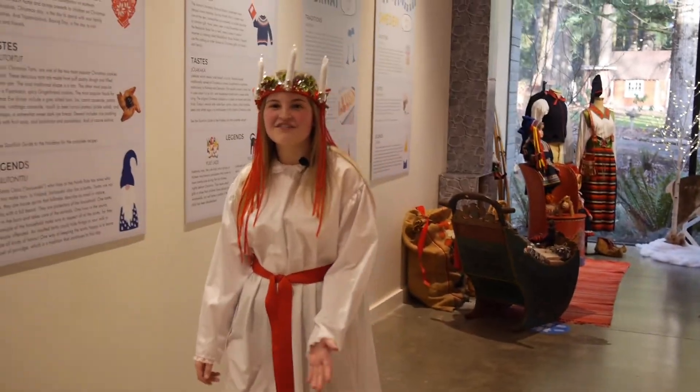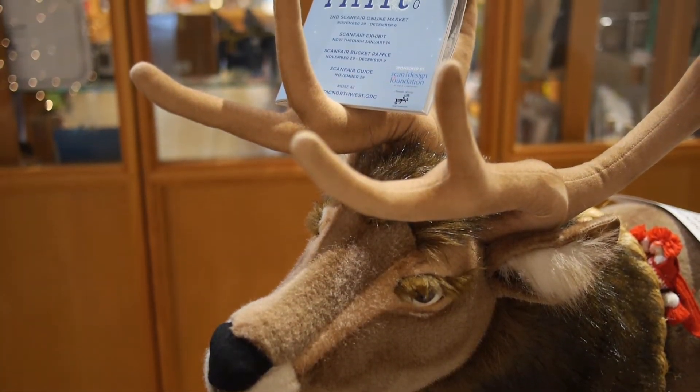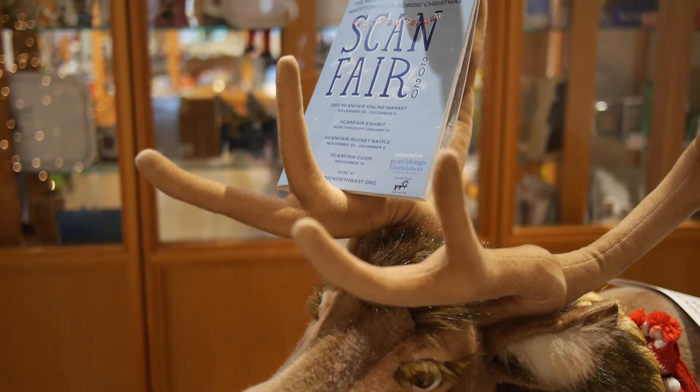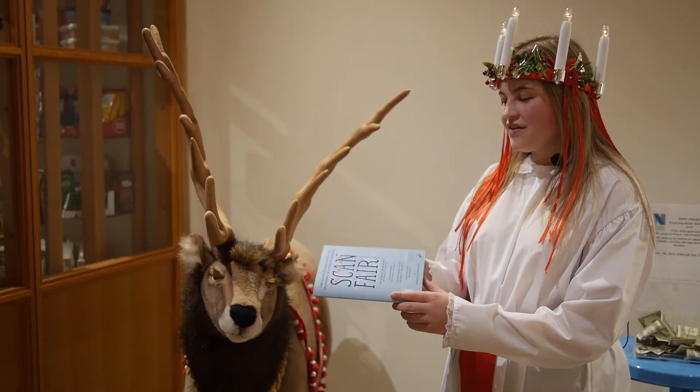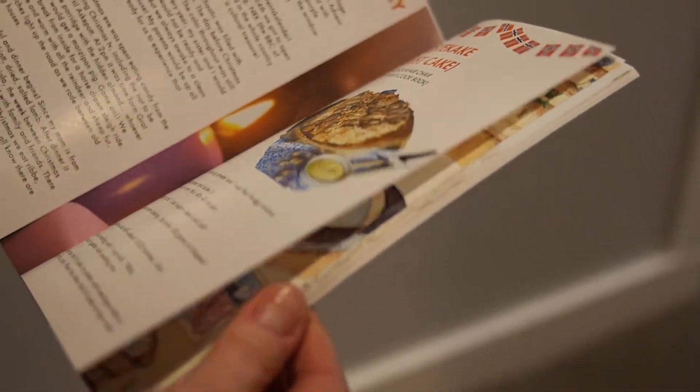Over here is our residential reindeer, Oscar, and he has our ScanFair guide. This ScanFair guide shows the sights, sounds, tastes, and traditions of a Nordic Christmas. This book can be purchased on the Nordic Northwest website, and it is so amazing to look through.